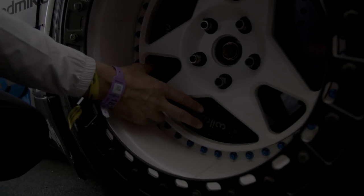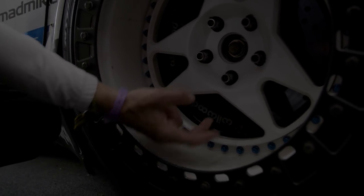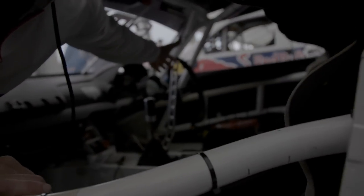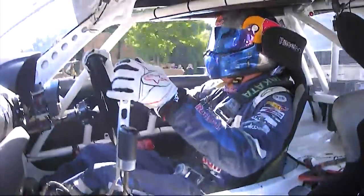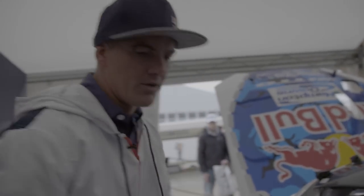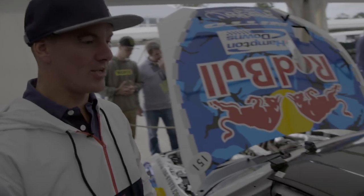Another thing you'll notice on most drift cars is we run a twin caliper setup. You have your normal caliper which runs off your foot brake, usually on a bias control so you can adjust rear brake pressure. Then you can see the lever — the 'e-brake' or 'happy stick' as they call it over here in the UK. That gives me a whole lot of control, whether I'm locking up the rear wheels to initiate the drift or chasing in tandem, just modulating to stay door-to-door.